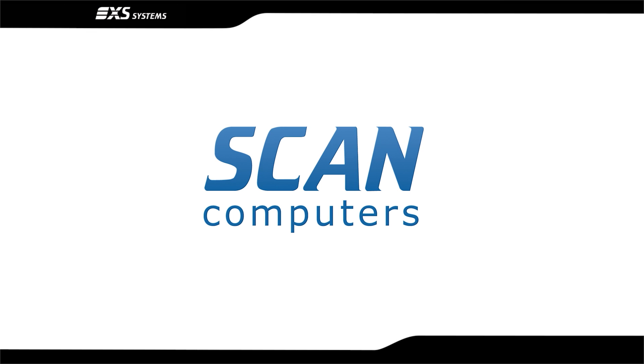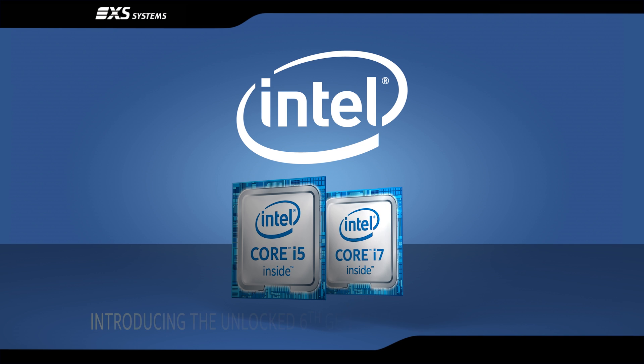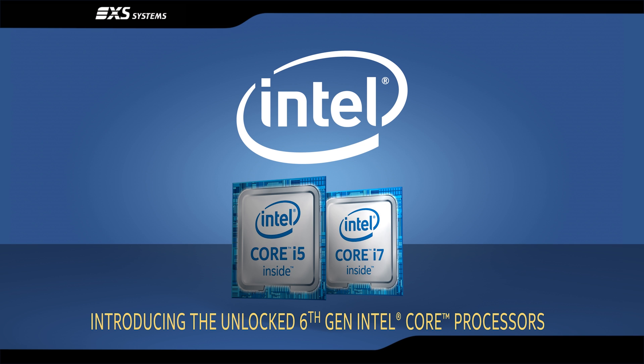Brought to you by ScanComputers, Intel's sixth generation Core i unlocked processor family — their most significant processors for a decade.